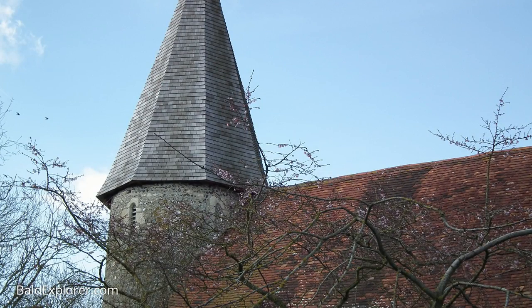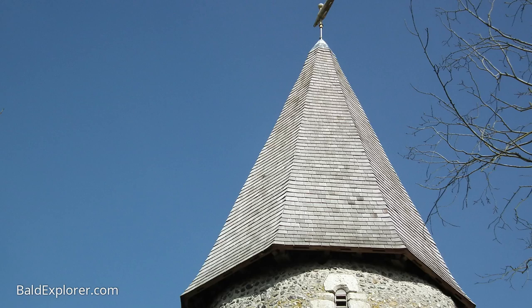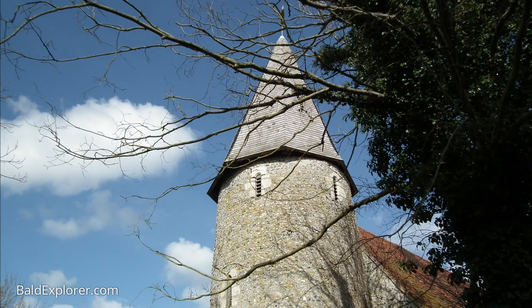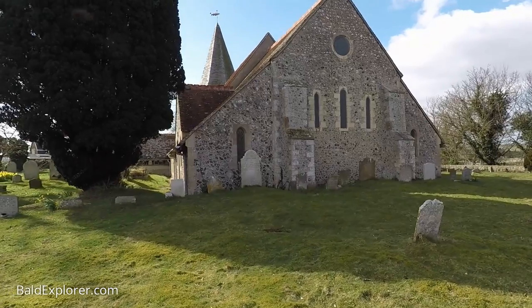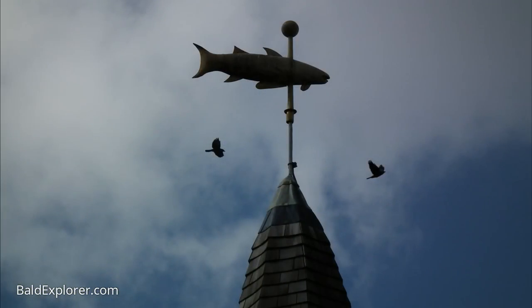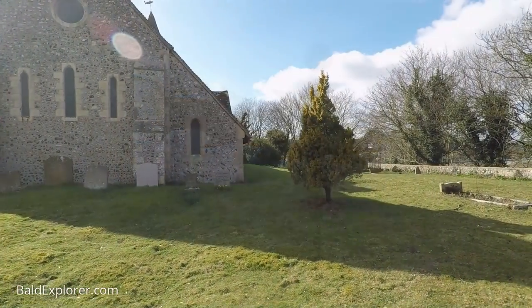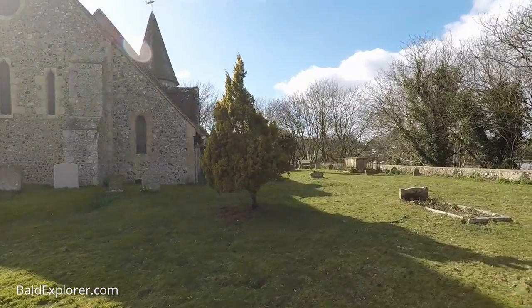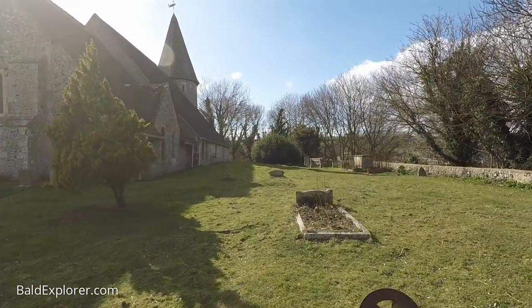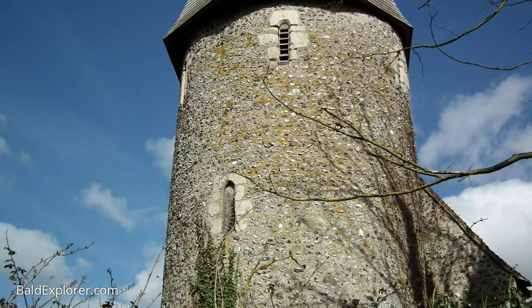I wonder if we can just nip over here and get a nice view of the church. It's got a fascinating spire with what looks like a fish on the very top. We walk around here and see the north side of the church and then its circular tower — the circular bell tower — which does look rather resplendent.